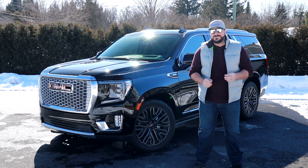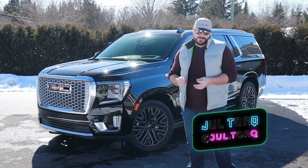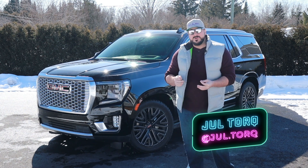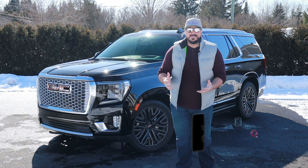This week, I drive the new GMC Yukon Denali. Si vous êtes à l'affût de mes vidéos, j'ai conduit le GMC Yukon Denali auparavant, mais c'était une version pré-production. Alors là, j'ai vraiment une version production pour une semaine de temps.